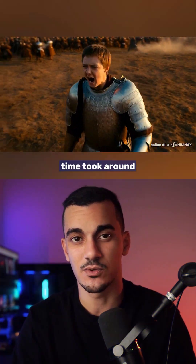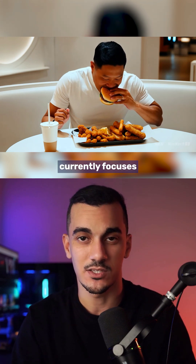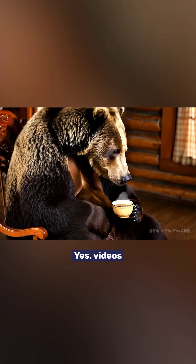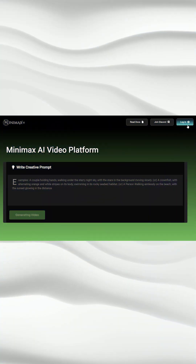The generation time took around 5 minutes, which is longer than some other tools. Also, Minimax currently focuses on text-to-video with image-to-video planned for the future. Yes, videos include a watermark, but let's not forget it's free and you can start using it right now.